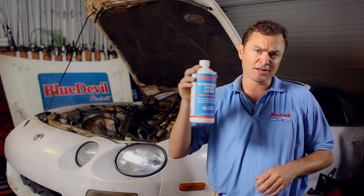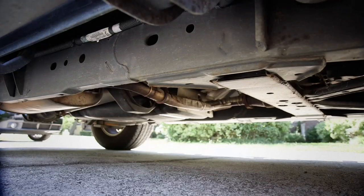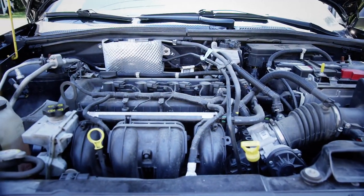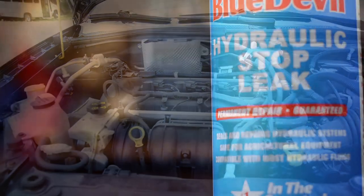Blue Devil Hydraulic Stop Leak could be the perfect solution in this case. If you notice a loss of power or have a leak in your system, the best way to fix your problem is to use Blue Devil Hydraulic Stop Leak.